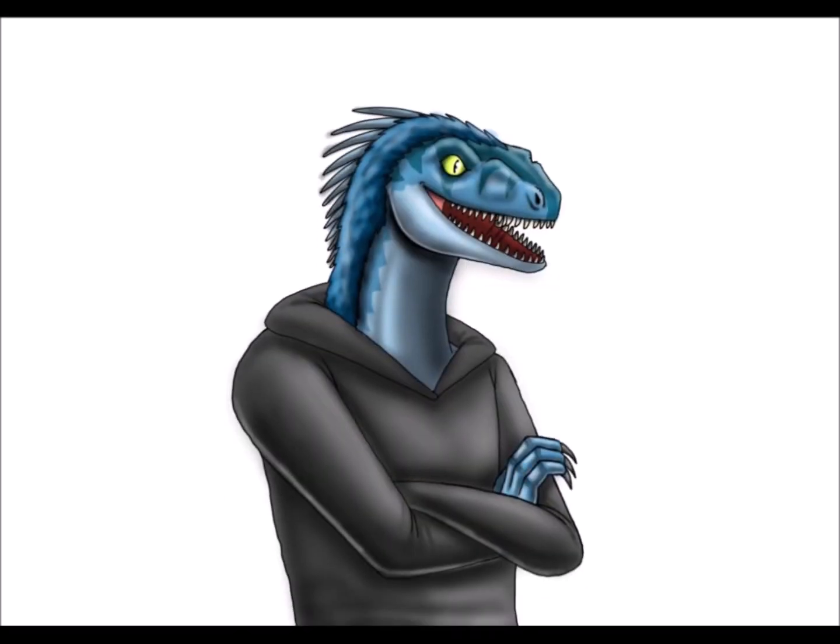Hello everyone, this is Necoraptor here, and since November has started, we will be doing the Dino-Vember challenge.